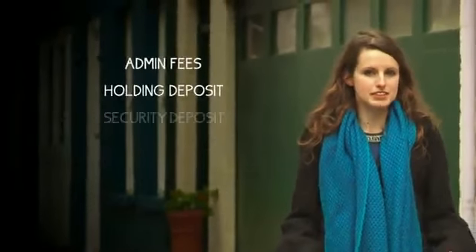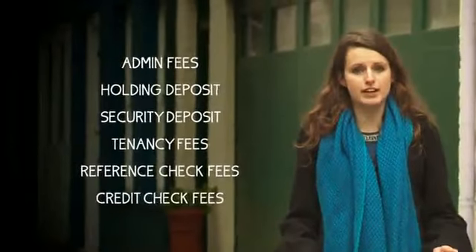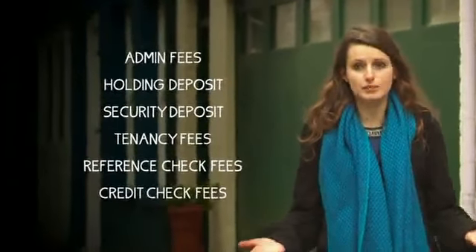Don't forget, when you go through an agency and some landlords, you'll usually have to pay fees in addition to the other costs. There are different names for these fees, so before you agree to rent, find out what the fees are for and how much you have to pay.